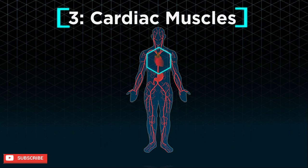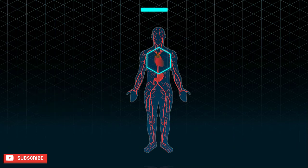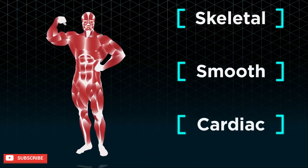Cardiac muscles that make up our heart are able to work continuously without tiring. Like smooth muscles, cardiac muscles are also involuntary — we cannot make our heart work faster or slower. In conclusion, there are three types of muscles found in our body, all of which have specific structures and functions.